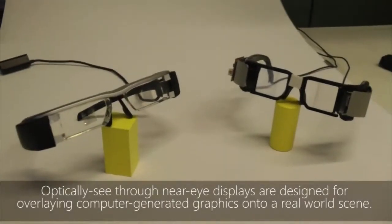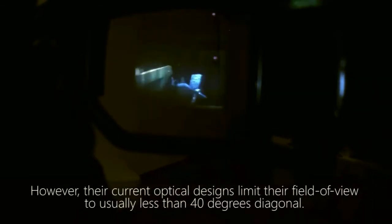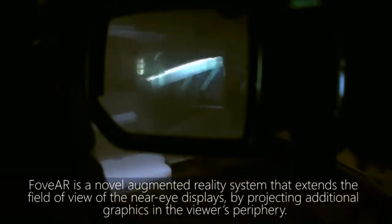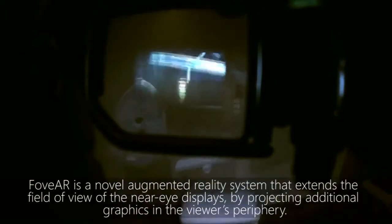Optically see-through near-eye displays are designed for overlaying computer-generated graphics onto a real-world scene. However, their current optical designs limit their field of view to usually less than 40 degrees diagonal. FOVR is a novel augmented reality system that extends the field of view of the near-eye displays by projecting additional graphics in the viewer's periphery.